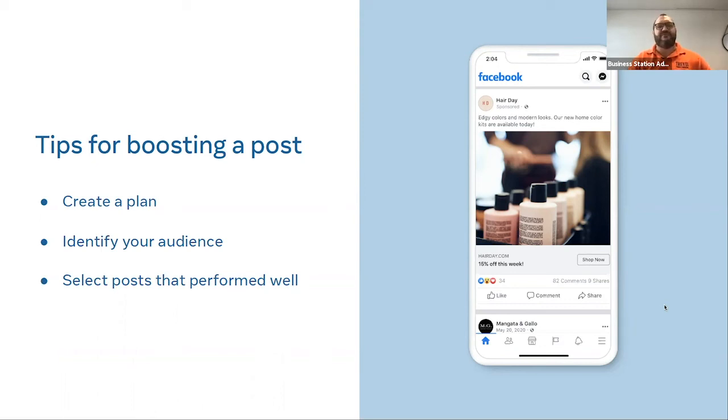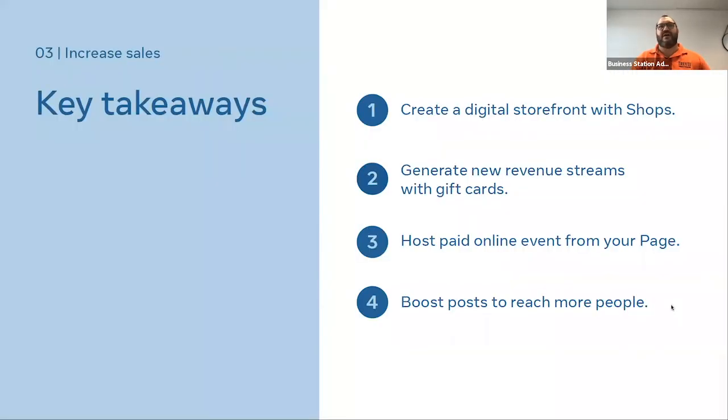Trying to force a bad post onto people by boosting it is never going to work well. It needs to be something already doing fairly well with some existing data so Facebook can recognize who you're looking for and find more of them. If you boost a spammy or underperforming post, it won't do much better — and you'll probably not even spend all the budget Facebook has to work with, because it will struggle to find an even vaguely interested audience.